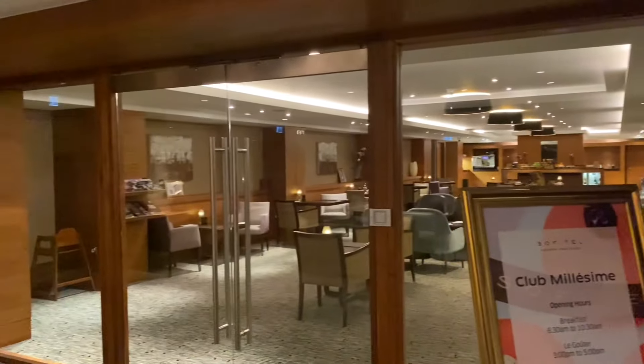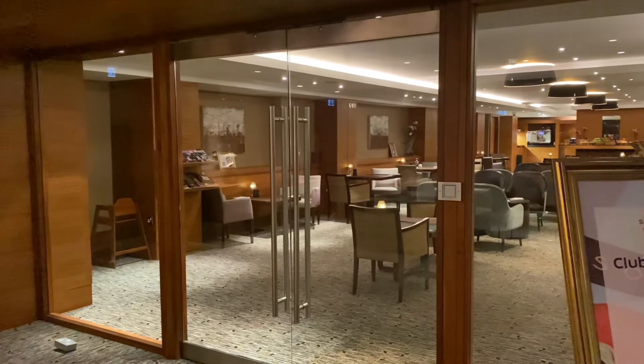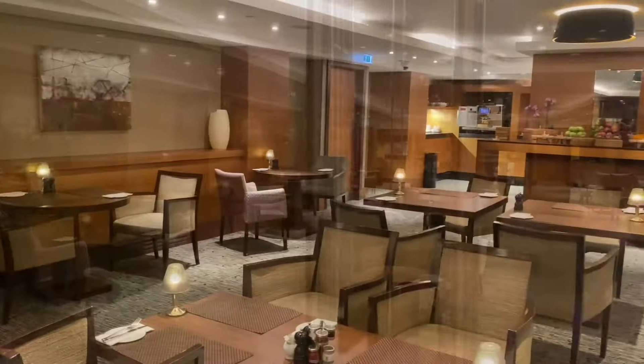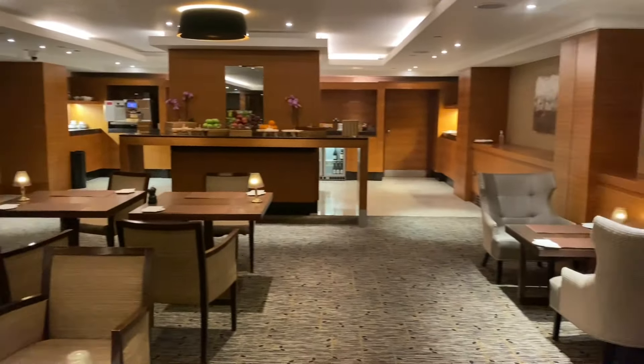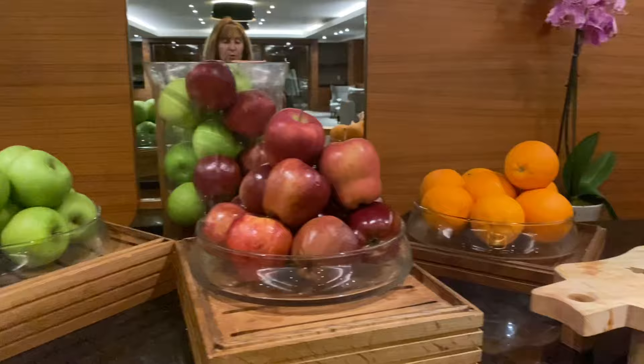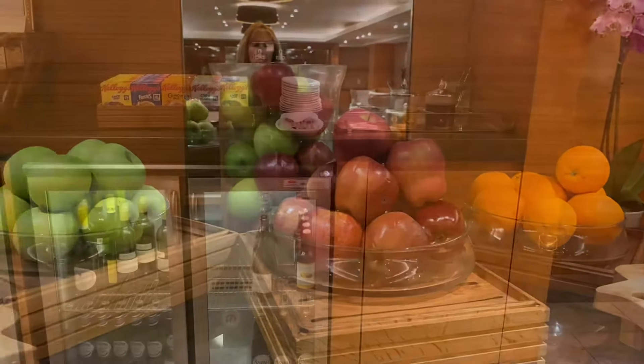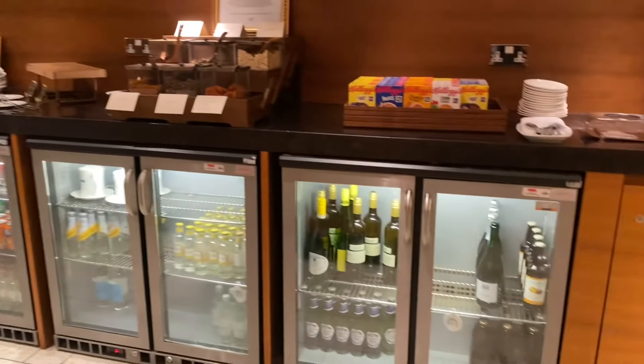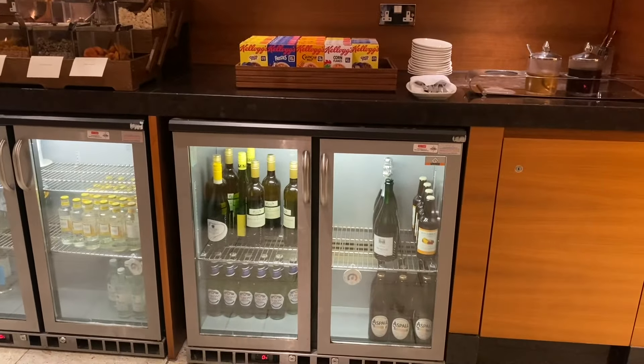My room entitles me to go into the club room here — Club Melissima. Let's see what's in here. This is really nice. There's free fruit here, which is really cool, and you're entitled to breakfast here. I think I can even help myself to a glass of wine if I'd like one.